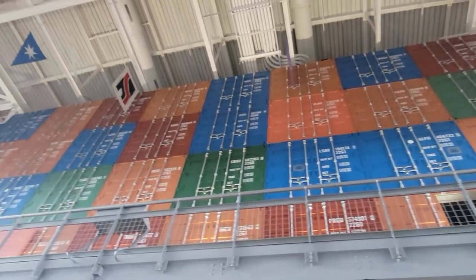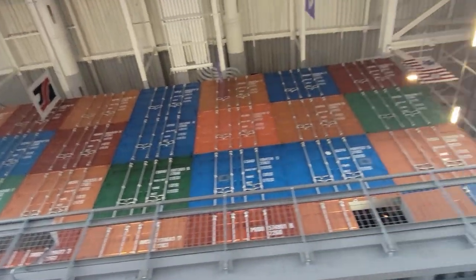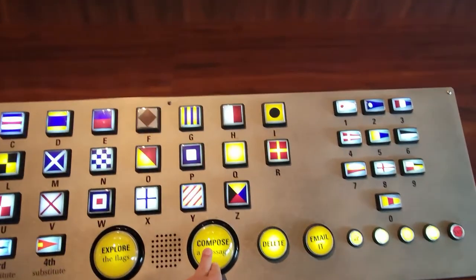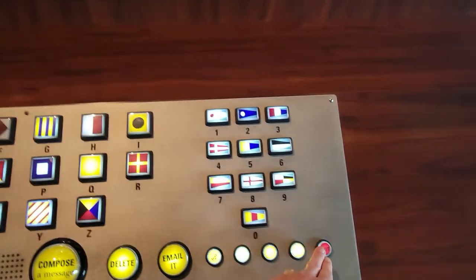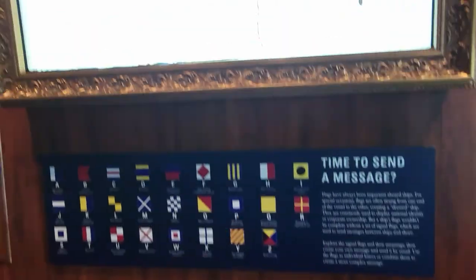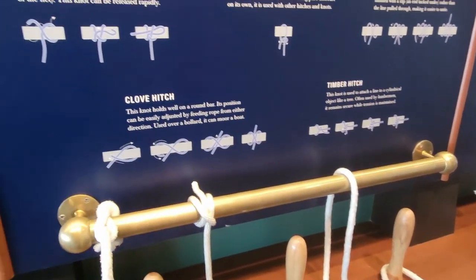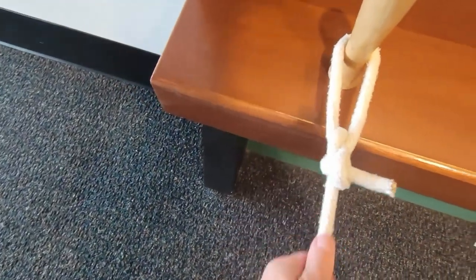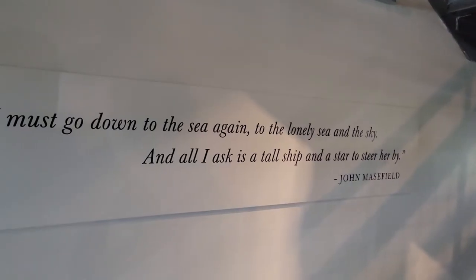Gulf Quest was a cool place, definitely worth a couple bucks to get in. They had a lot of exhibits and a whole bunch of interactive stuff. Considering I'm a sailor by trade, I definitely enjoyed most of the exhibits — insert plug for my other YouTube channel.